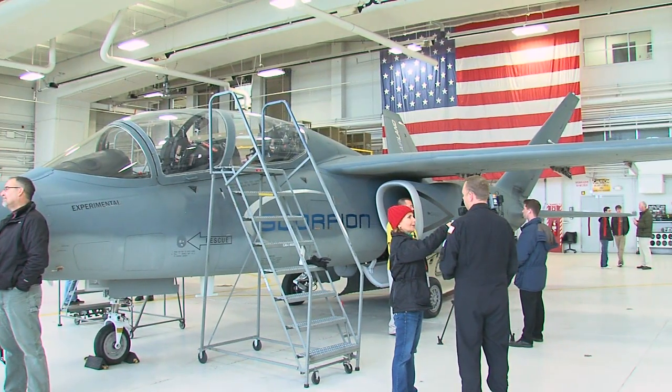What you have here is a brand-new Cessna Scorpion built by the Cessna Aircraft Company, which is owned by Textron, and it's coming here for people to view.